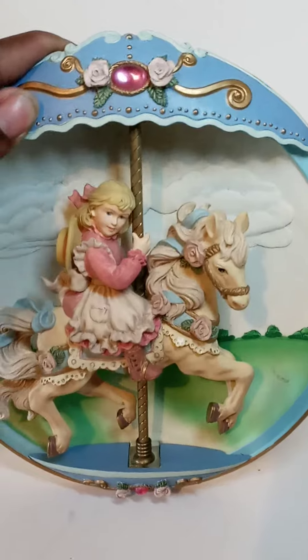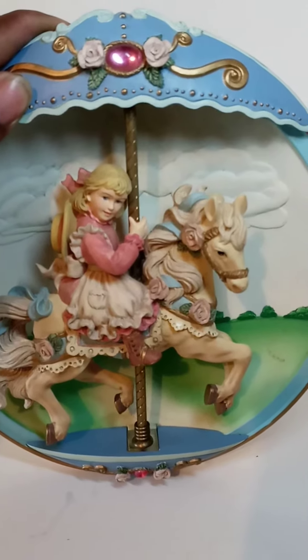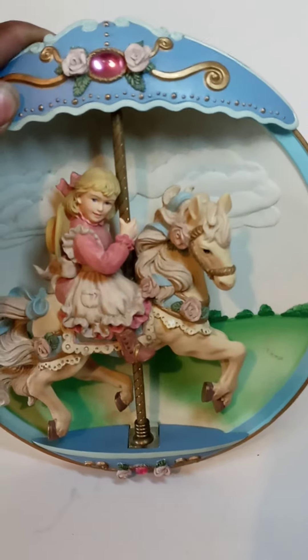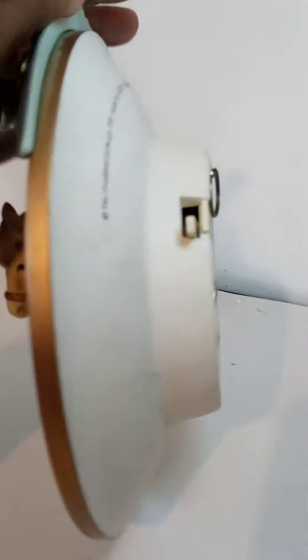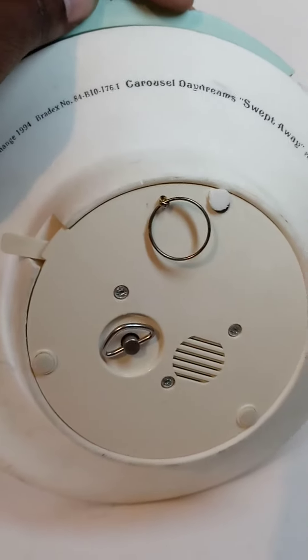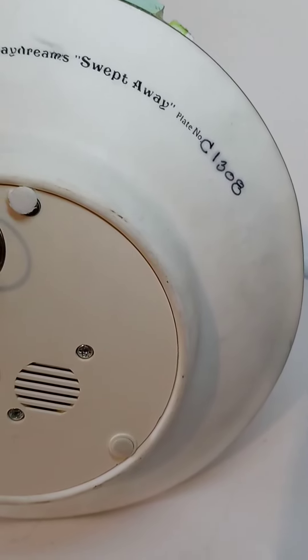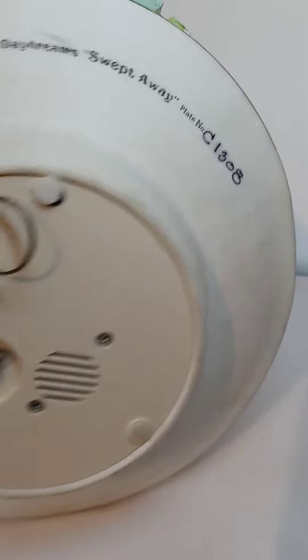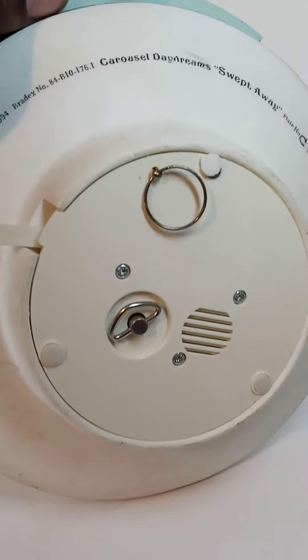Hello and welcome to another video. In this video we will be doing the carousel porcelain — almost like a musical box but it's a carousel. It's called Carousel Daydreams Sweep Away and it's numbered. See one 1308. As you can see, it's made by the Bradford Exchange, it's a 1994 edition.